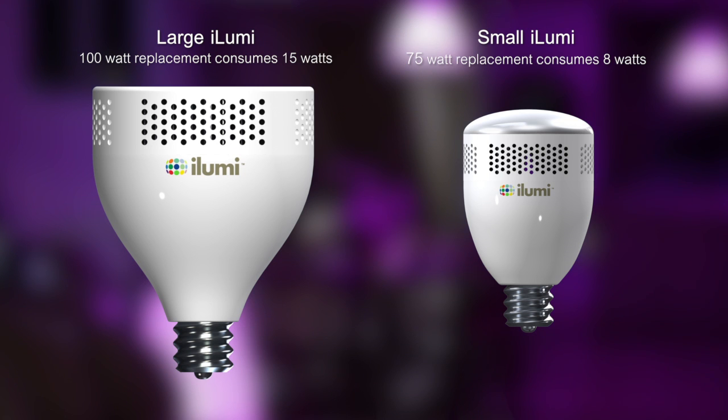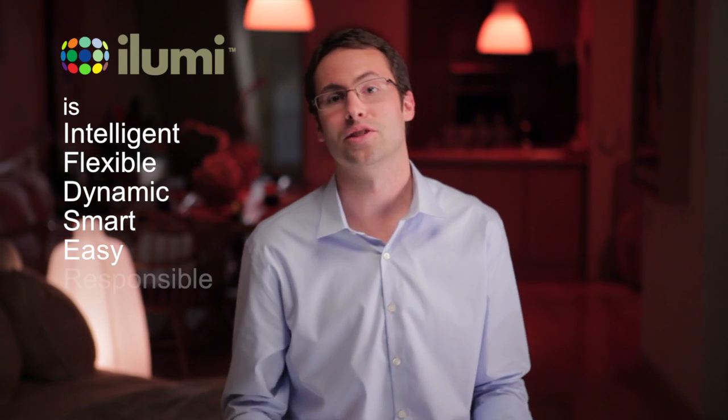There are two sizes of iLumi: a large 100-watt replacement that consumes only 15 watts and produces over 1,350 lumens, and a small 75-watt replacement that consumes only 8 watts and produces over 950 lumens. iLumi is responsible.